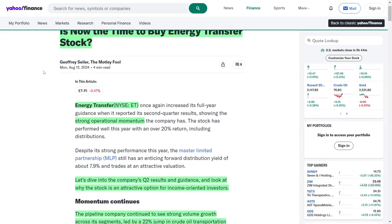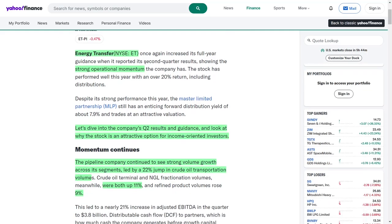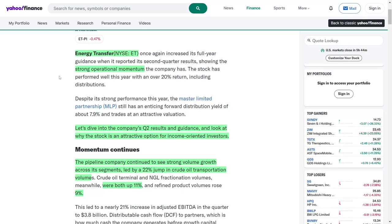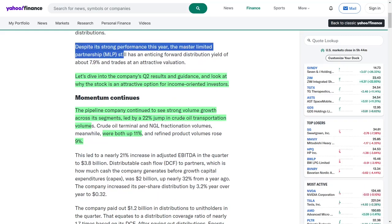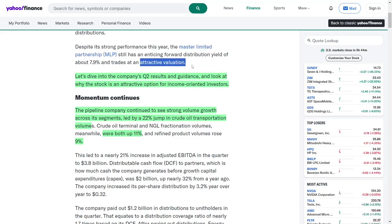Energy Transfer, listed on the New York Stock Exchange as ET, has once again revised its annual guidance upward following the announcement of its Quarter 2 results, showcasing the company's robust operational momentum. This year, the stock has delivered a return of over 20%, including dividends. Despite this impressive performance, the Master Limited Partnership still offers an appealing forward distribution yield of approximately 7.9%, and trades at an attractive valuation, making it a noteworthy option for both current and prospective investors.